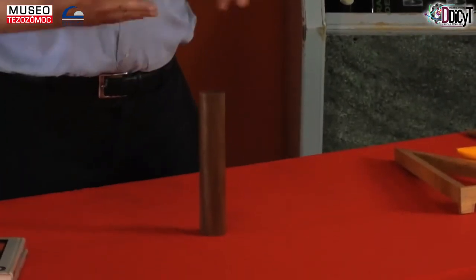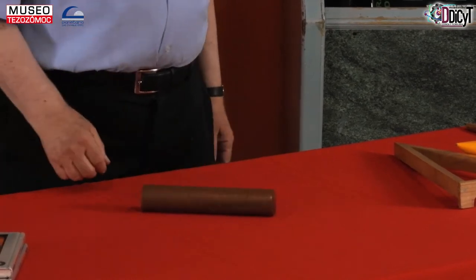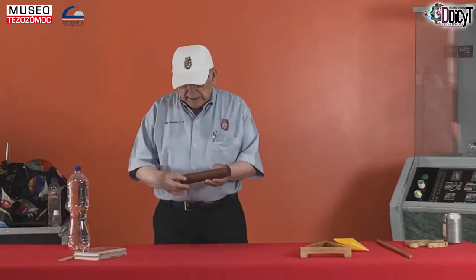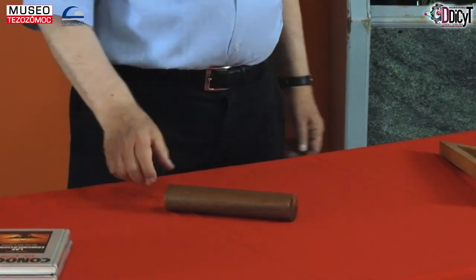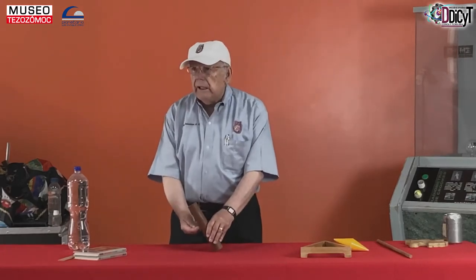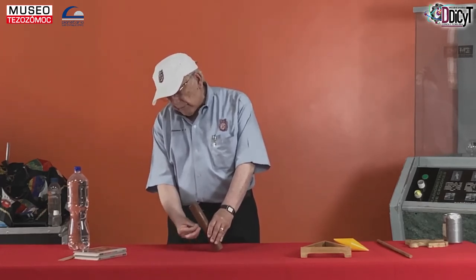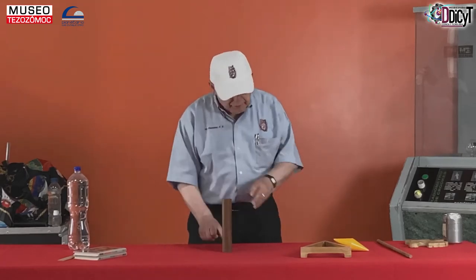Si tomamos una pieza como esta y la ponemos en esta posición, está en equilibrio y no tiende a moverse. En esta otra posición, decimos que está indiferente, porque el centro de gravedad, que está exactamente en medio del cilindro, está apoyado y no tiende a desplazarse en ninguna dirección. Si lo pongo así, pues se va a caer, porque el centro de gravedad está jalando hacia la tierra; la tierra lo está jalando, hace que gire y se cae. Si lo ponemos en las posiciones que mencionamos, pues no se va a caer.